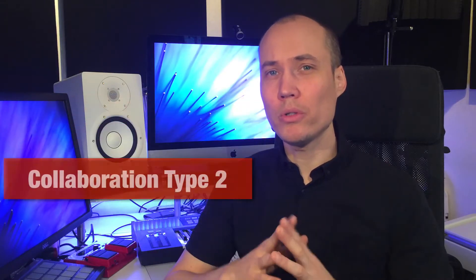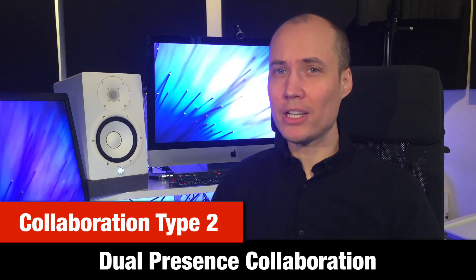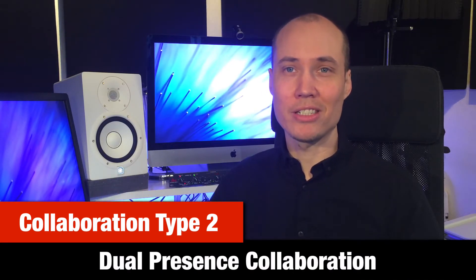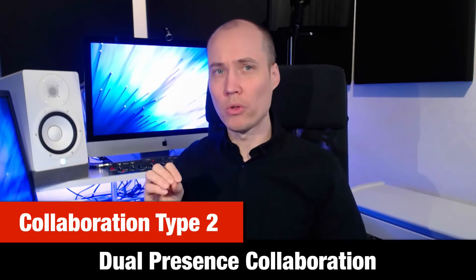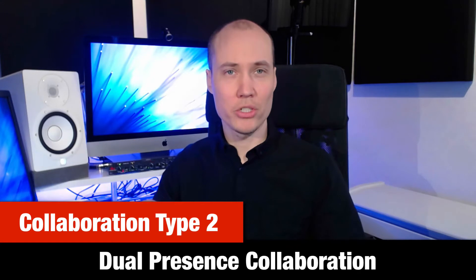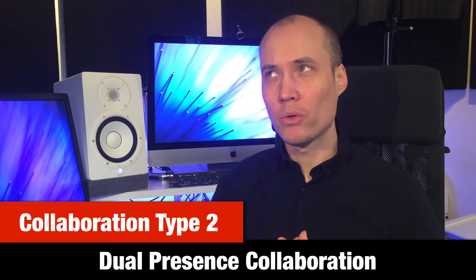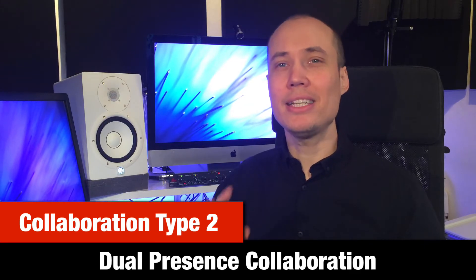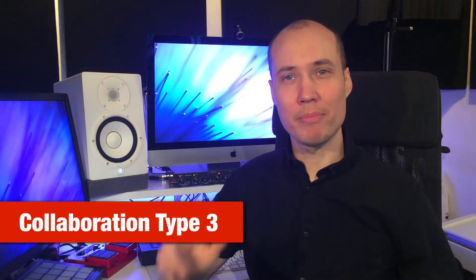Another type of collaboration is dual presence collaboration. Since most of us don't live close enough to do actual in-person collaborations, a great way is to record a Skype video call or other video calling service and perhaps do a Q&A video together, or talk about a specific theme that is interesting to your target audience. It can even be doing an interview.